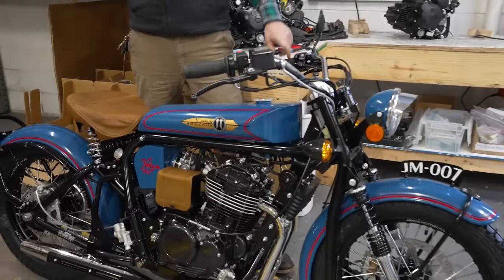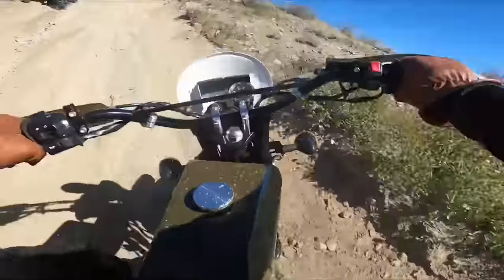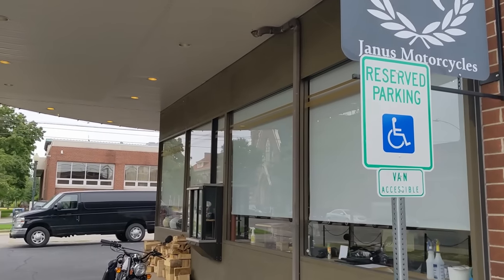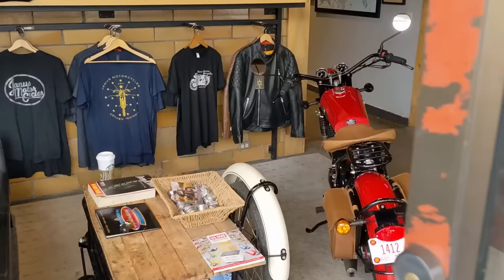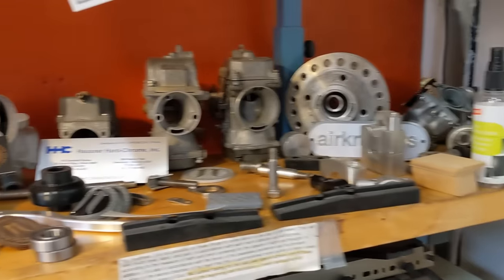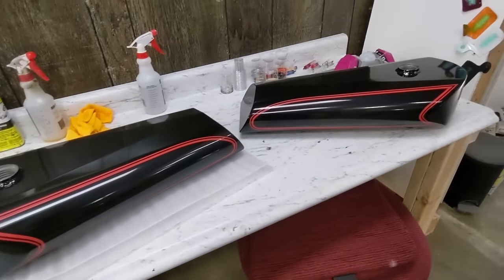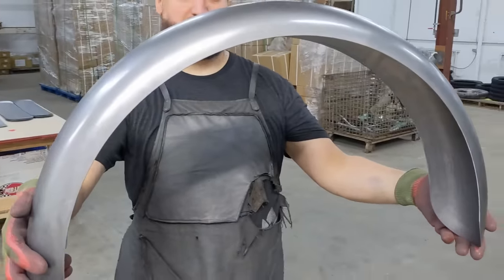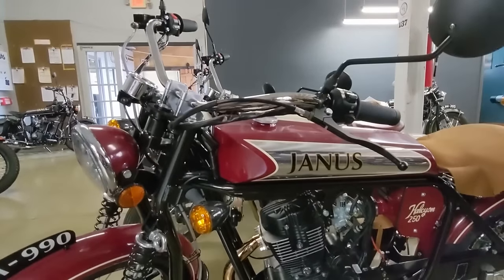You might be wondering how I seem to have all this inside information about this company, and it's pretty simple. When I first had the idea to work on a video about Janus, I got in contact with Richard, and he had this idea that I should come out and try out the bikes and see the entire process. So Janus actually paid for my trip to come check everything out. There's no requirement for me to say anything — they've left that up to me, so the fact that they made my trip free doesn't mean I can't say anything negative about what they do or about their bikes.